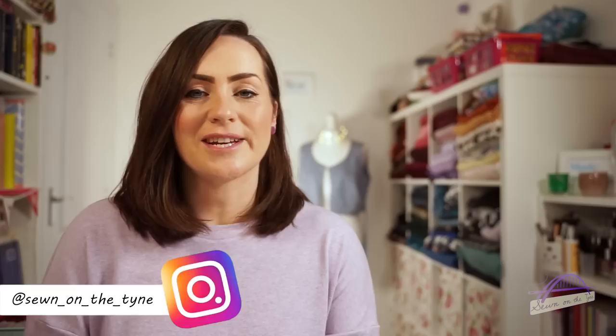Hi everyone, welcome back to my channel. My name is Tamlin and this is Sewing on the Tyne. I'm here today with my January makes and favourites video.